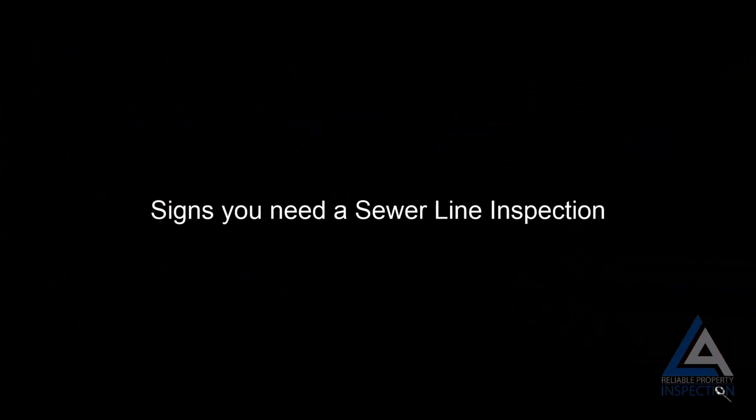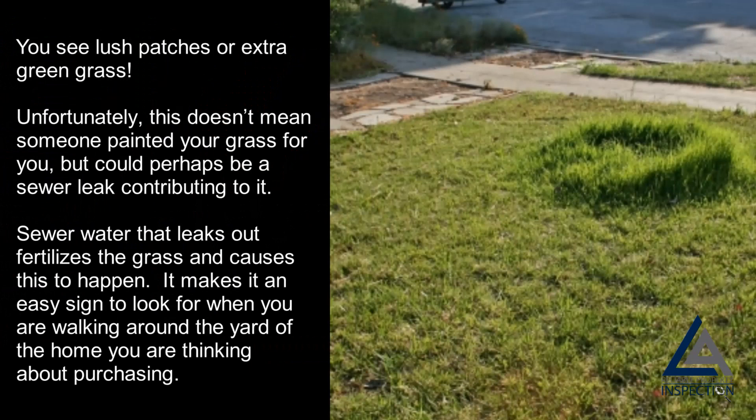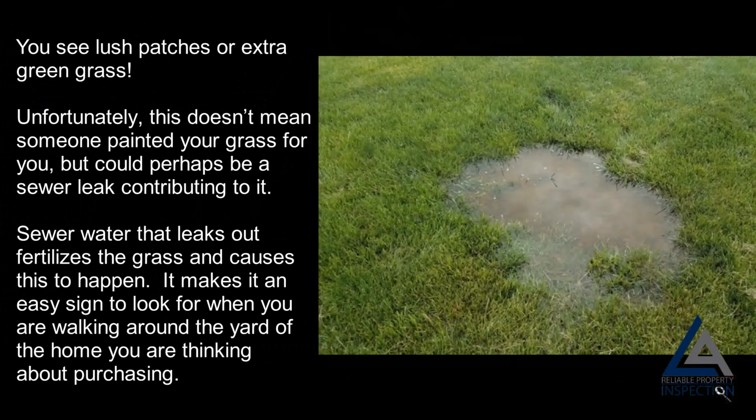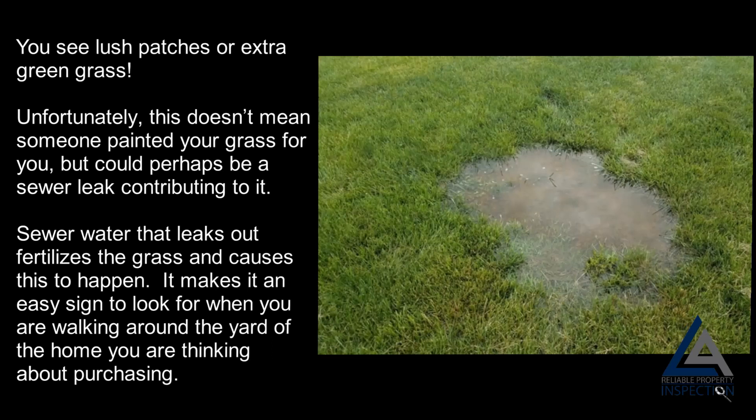Signs you need a sewer line inspection: you see lush patches or extra green grass. Unfortunately, this doesn't mean someone painted your grass for you, but could perhaps be a sewer leak contributing to it. Sewer water that leaks out fertilizes the grass and causes this to happen, making it an easy sign to look for when walking around the yard of a property you are thinking about purchasing.